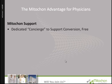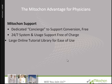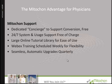Mitocon Systems provides a dedicated concierge to support all your conversion needs. Mitocon Systems is available 24/7 for system and usage support. We provide a large online tutorial library for ease of use. We also provide weekly training through WebEx for your convenience, as well as seamless and automatic upgrades quarterly.